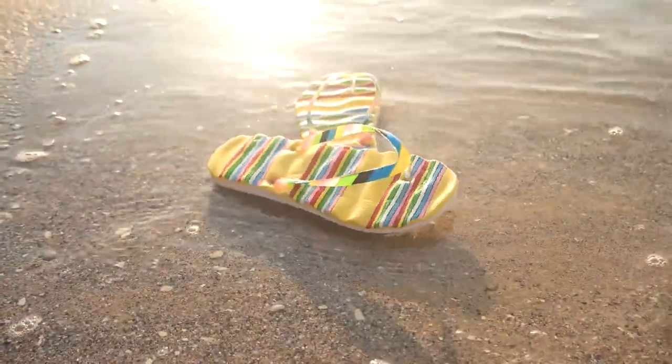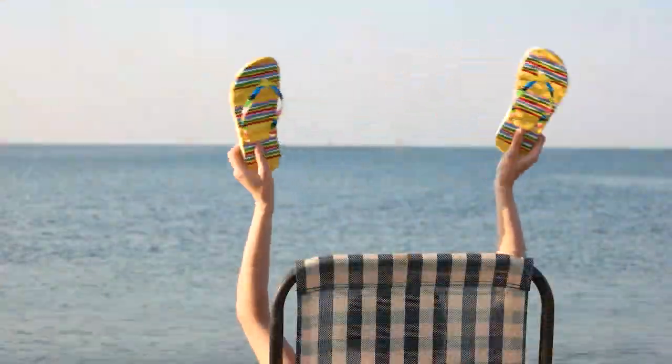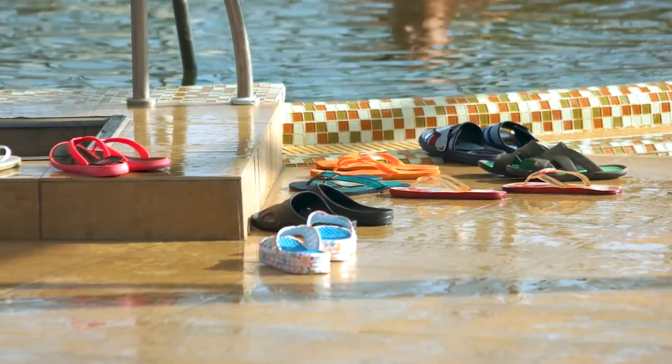If you're still confused about flip-flops and thongs and want to know their differences and usage, then you're in the right place. In this video, I will tell you the difference between flip-flops and thongs so that you can use each shoe for the right occasion.